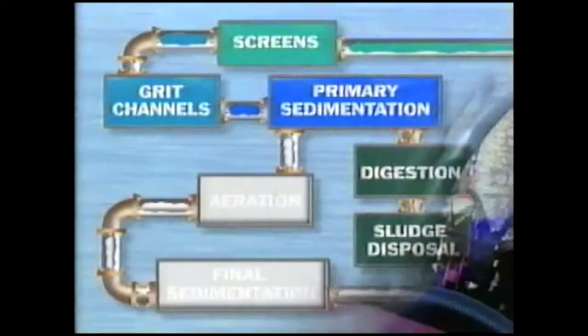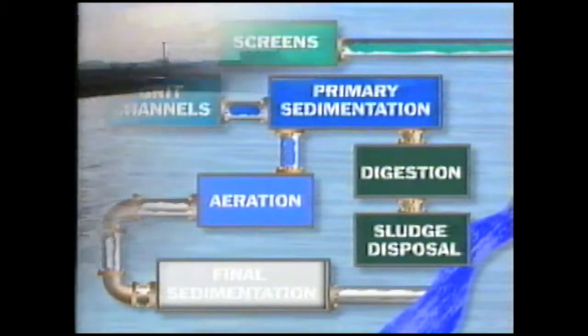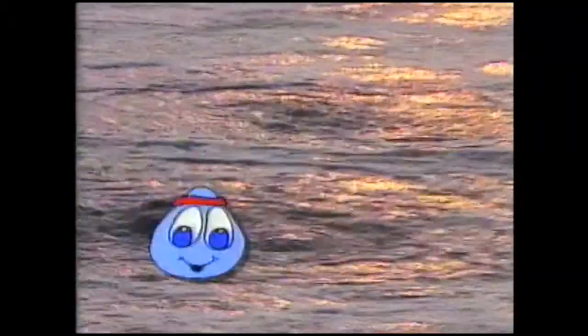Meanwhile, the cleaner water, containing only soluble matter, is taken to be aerated. The water is mixed with air and something called activated sludge — a special sludge with a high level of aerobic bacteria which need oxygen in the air to work. The aerobic bacteria feed on organic pollutants and ammonia, breaking them down into harmless substances in the process.